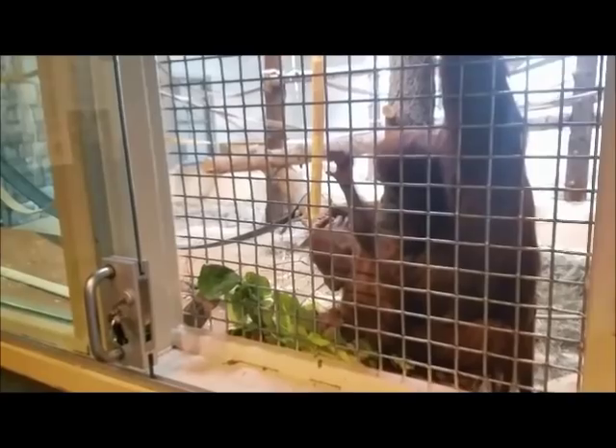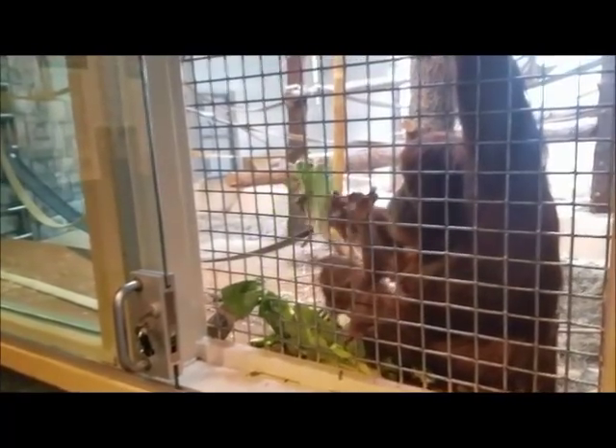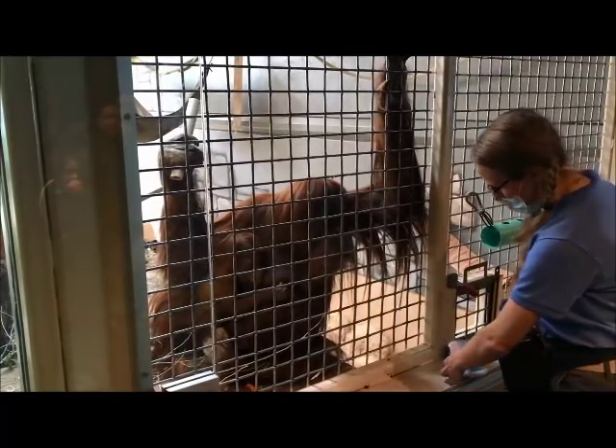Kera at the moment loves to climb on the mesh. That's her biggest activity at the moment. She's learning how to hold on with her hands and feet.